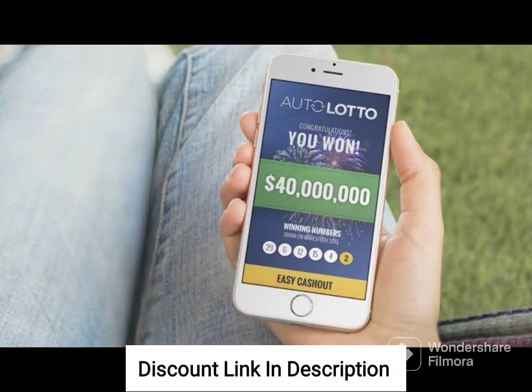The system also offers excellent customer support. The team behind AutoLotto Processor is responsive and helpful, providing users with assistance and guidance whenever they need it. The platform also offers a comprehensive knowledge base, including a FAQ section and tutorial videos, to help users get the most out of the system.